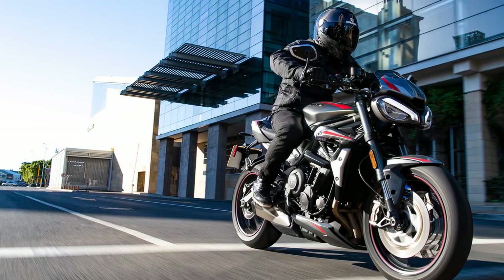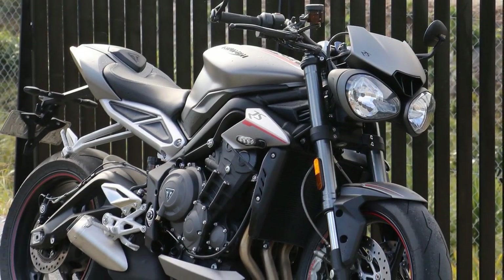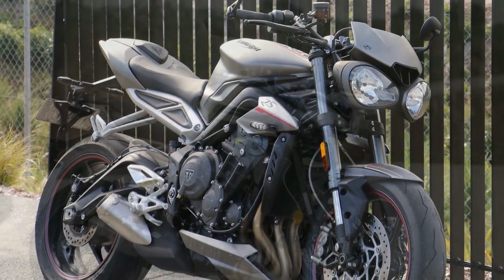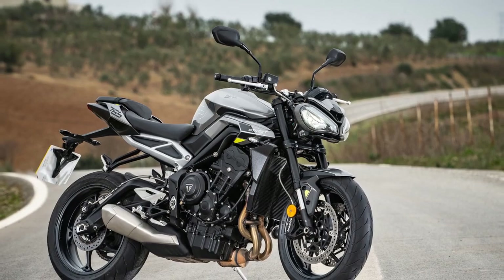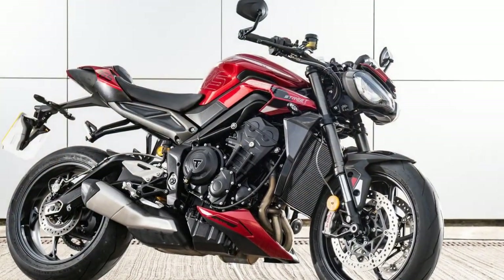Fifth, maintenance costs — premium components and advanced electronics can lead to higher maintenance and repair costs compared to more straightforward motorcycles. Sixth, limited luggage options — while not uncommon in the naked bike category, the Street Triple RS lacks built-in luggage options, which might be a consideration for riders planning longer trips.